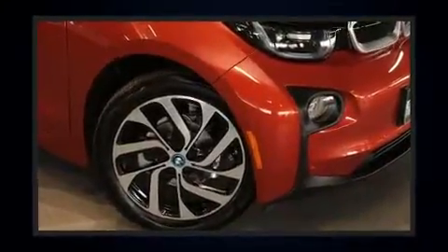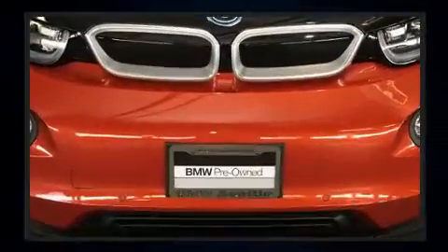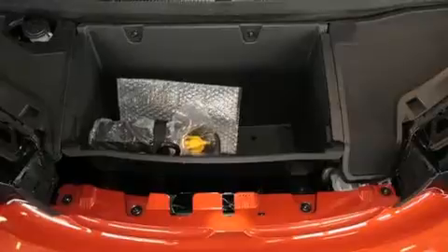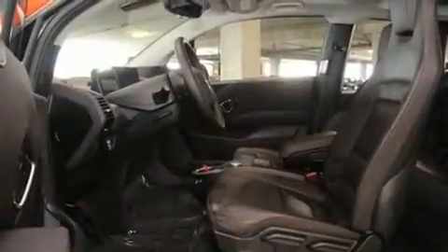Top features include a split folding rear seat, speed sensitive wipers, automatic dimming door mirrors, turn signal indicator mirrors, remote keyless entry, and air conditioning. Storage solutions are integrated throughout the interior, demonstrating thoughtful attention to detail.